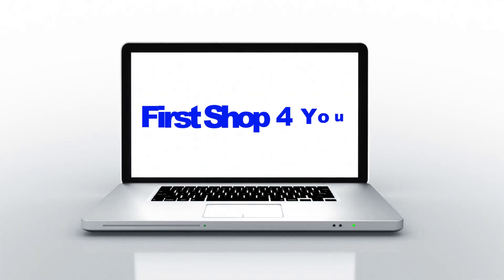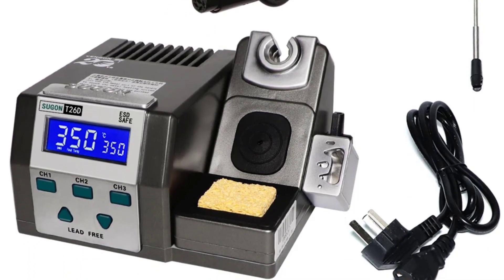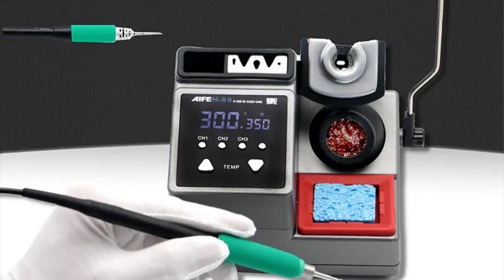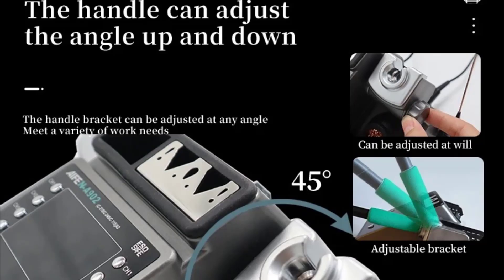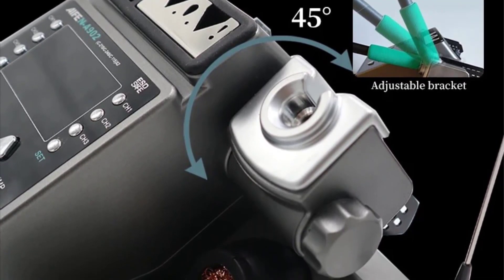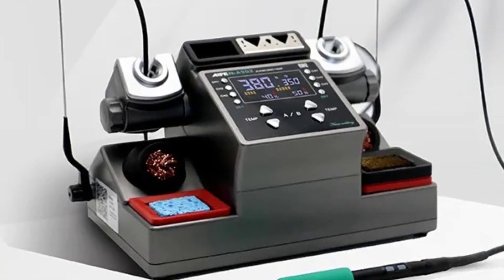Hey guys, welcome back to my channel. First stop for you looking for the best soldering station in the market. In this video, I listed the top 5 soldering stations of 2024. We have included options for every type of user. This list was made based on personal opinion, considering price, quality, durability, brand reputation, user feedback, and other related issues. If you want more information and updated pricing on the products mentioned, be sure to check the links in the description.